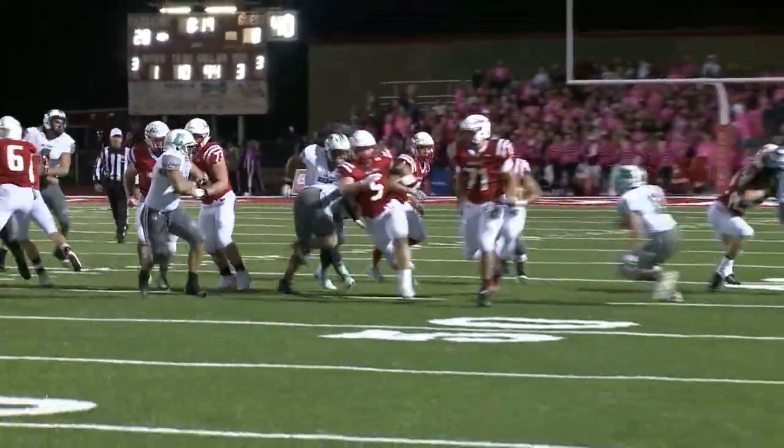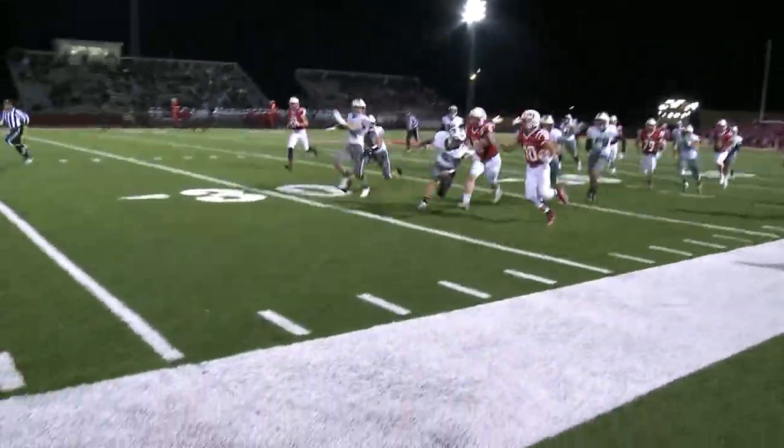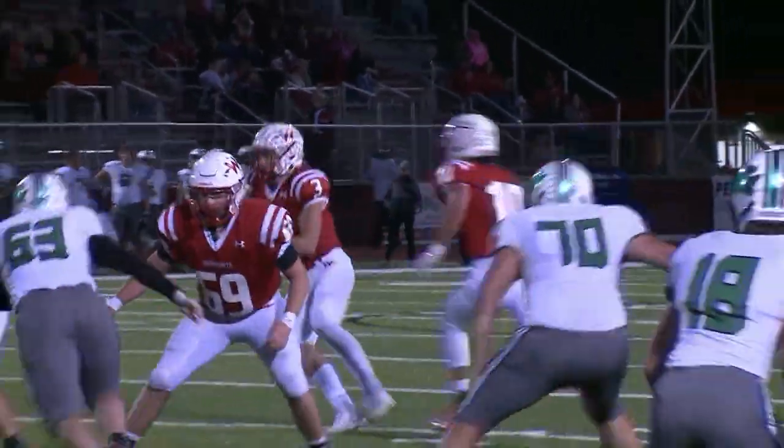Now Braden Goulet, handoff, big pickup down the left side — nice cut there. Look at that ball carrier vision, and he'll be inbounds right inside the 20.